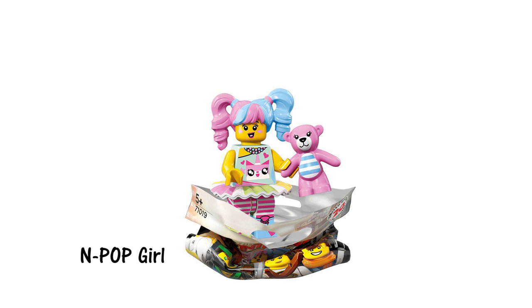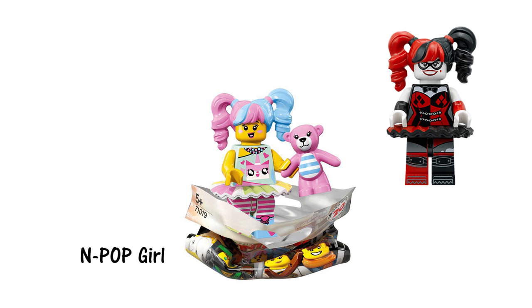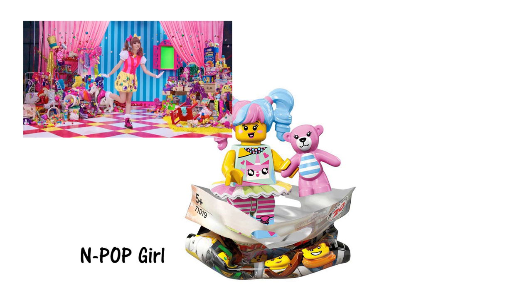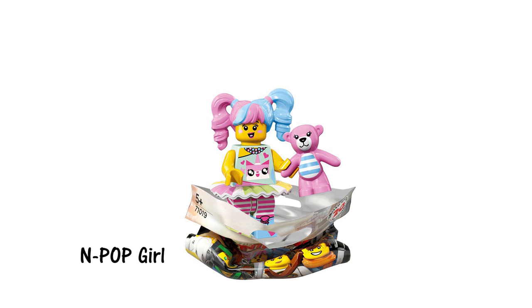I think this might end up being the most sought-after minifigure in this series. Essentially a recoloring of the Harley Quinn minifigure from the Ultimate Batmobile set, this design plays homage to J-Pop and otaku culture. In a cool reference to the first Lego Movie, she also has a Unikitty shirt and comes with a pink teddy bear accessory.